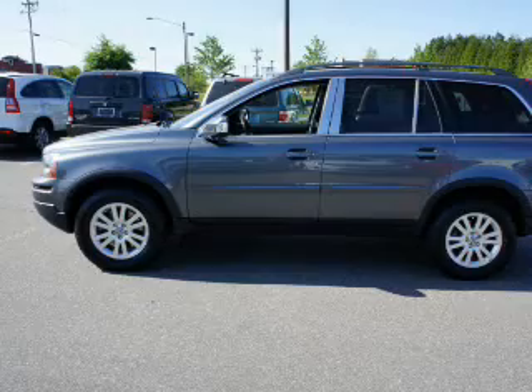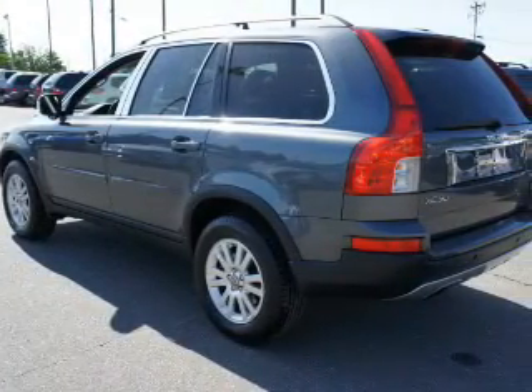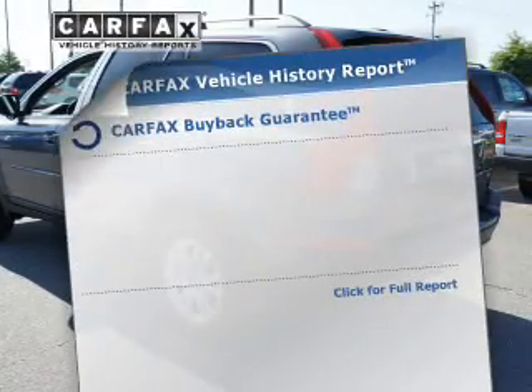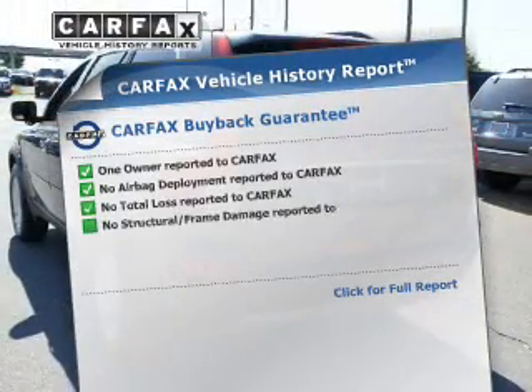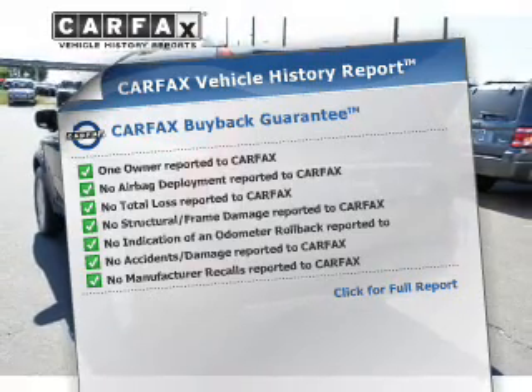You will appreciate the safety feature of anti-lock brakes. Tailor the temperature to your preference and your passengers. Pamper yourself with memory settings. Rest easy knowing this vehicle comes with a Carfax Vehicle History Report from Carfax, the most trusted provider of vehicle information.